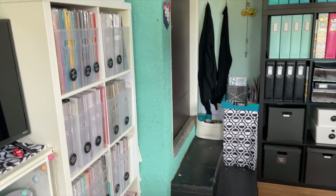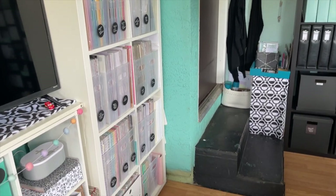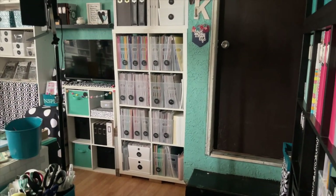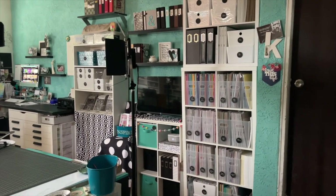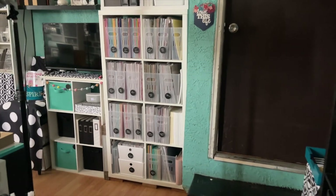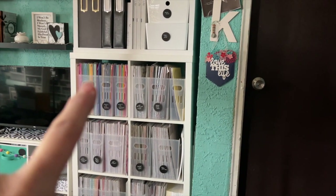Next we will dive in and I will go through all of this paper where the paper tower is and where the TV is now sitting. Now we are over here in this corner and we are going to move our way down this wall. This is where I keep all of my 12x12 paper — all of my cardstock and then all of my pattern paper.